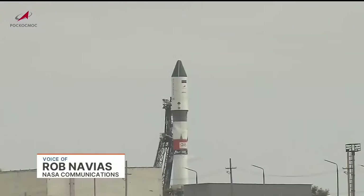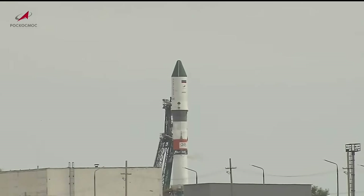Good evening from Mission Control in Houston and the International Space Station Flight Control Room. You are looking at the Baikonur Cosmodrome in Kazakhstan on an overcast morning — it is Thursday morning in Baikonur. Launch time is just under 19.5 minutes from now.